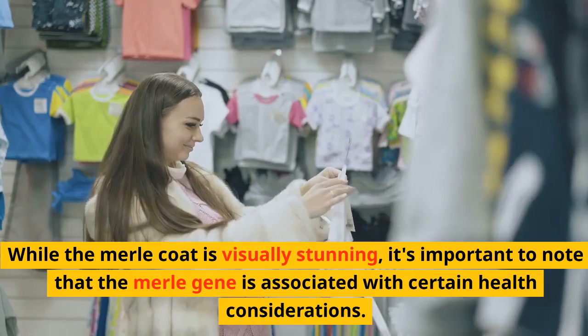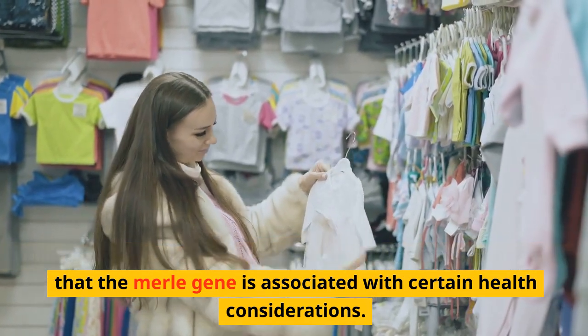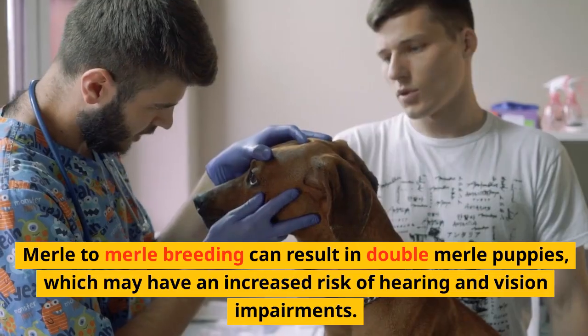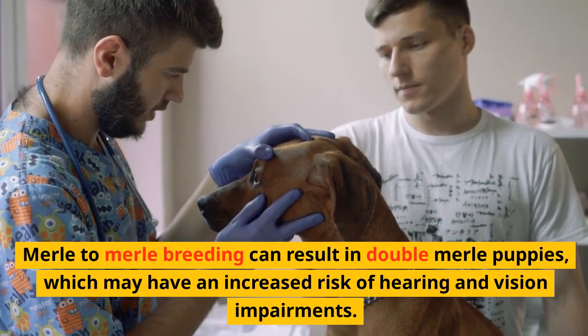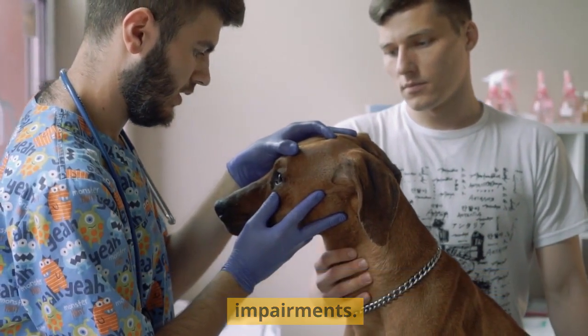Health Considerations. While the Merle coat is visually stunning, it's important to note that the Merle gene is associated with certain health considerations. Merle-to-Merle breeding can result in double Merle puppies, which may have an increased risk of hearing and vision impairments.